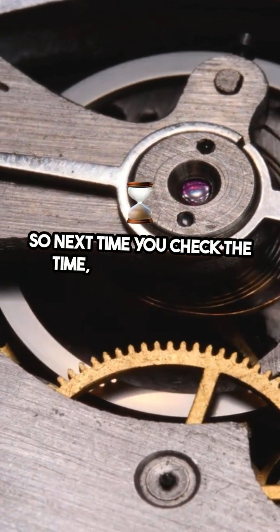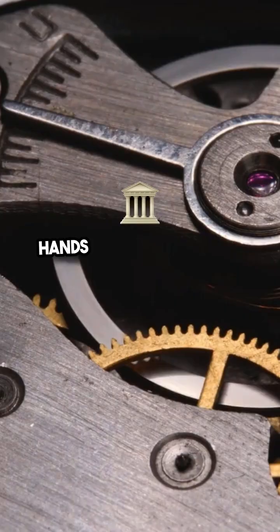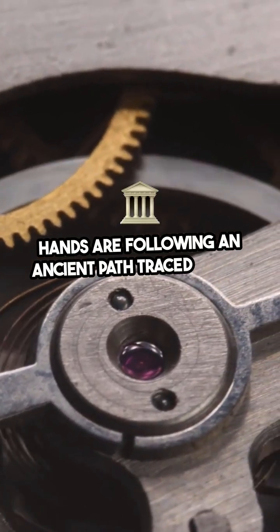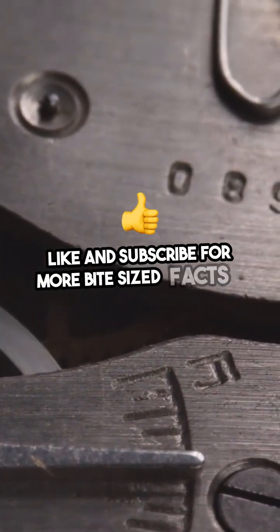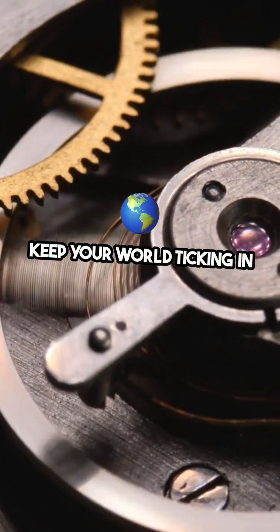So next time you check the time, remember: those clock hands are following an ancient path traced by the sun. Pretty amazing, right? Like and subscribe for more bite-sized facts, and keep your world ticking in the right direction.